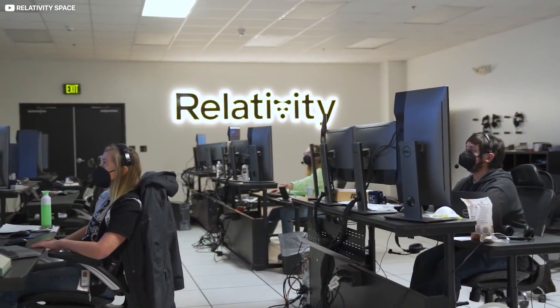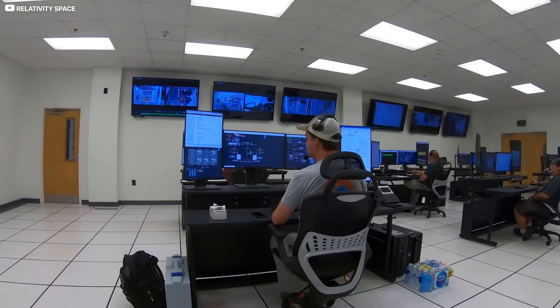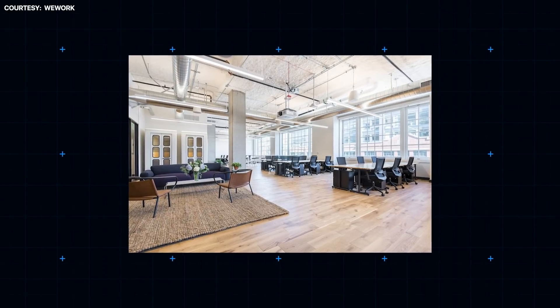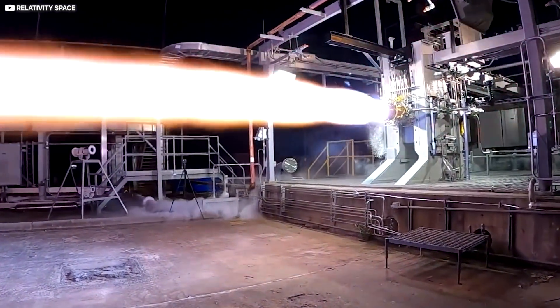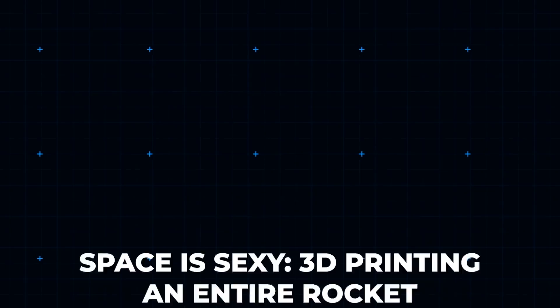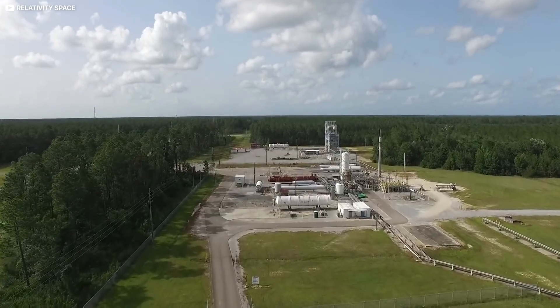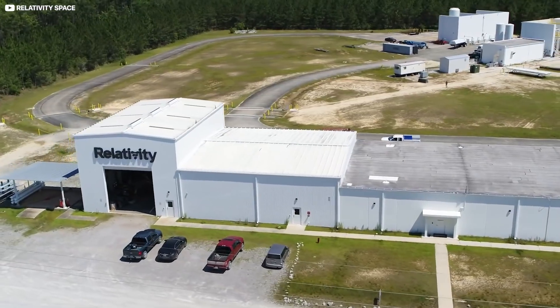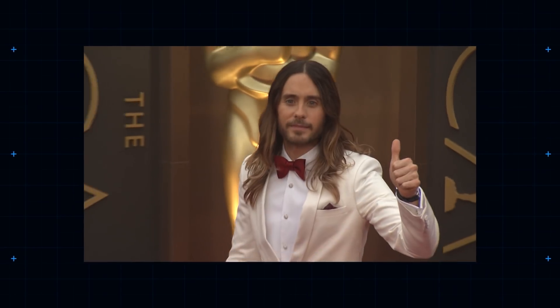New-minted rocket maker Relativity Space is in many ways your classic Californian startup — it even started life in a Seattle WeWork workspace. Co-founders Tim Ellis from Blue Origin and Jordan Noon from SpaceX hustled their first half-million bucks by cold-emailing billionaire Mark Cuban with a message cheekily headed "Space is sexy, 3D printing an entire rocket." Now based in Long Beach, the firm has steadily raised $1.3 billion in venture capital, and counts 30 Seconds to Mars lead singer Jared Leto among its most vocal backers.